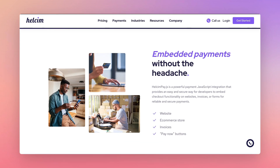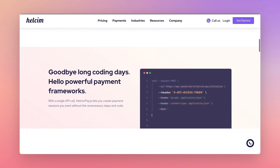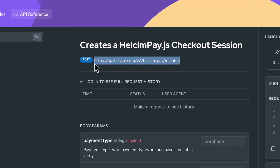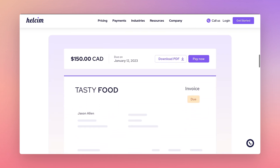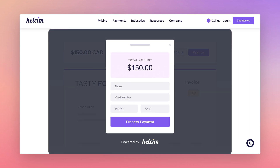Quickly add payments to your website or application using our pre-built end-to-end payment flow, accessible with a single API call. We've got both front-end and back-end covered with a pre-built, fully designed modal, equipped with input validation, so your customers receive an uninterrupted checkout experience, all without leaving your website or page.